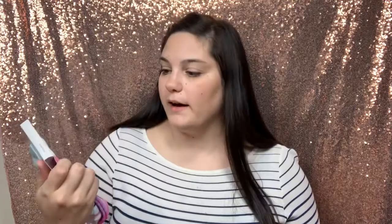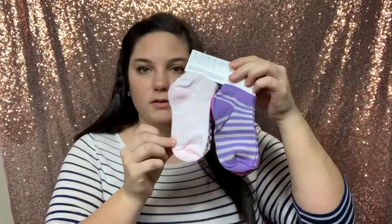The next thing I got is three different packs of socks for Ansley — she doesn't have many. They were on sale for about $4 for a pack of four. I got this colorful pack, a little striped pack, and a more gender-neutral pack. They're size 2T to 3T and they have rubber on the bottom so she won't slip and fall, because girl likes to run.